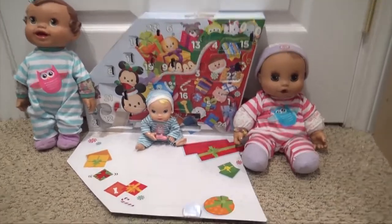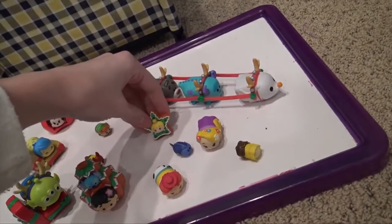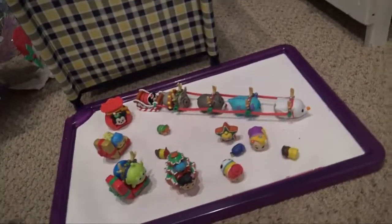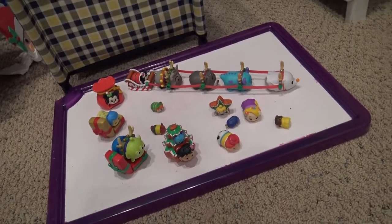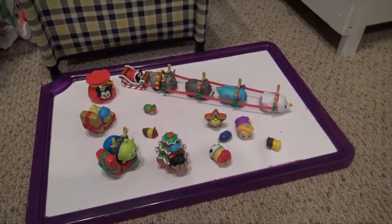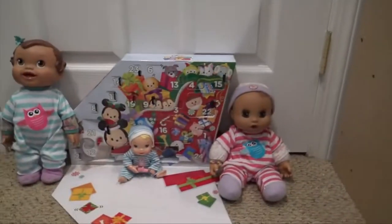They're going to be opening the 24th day — it's the very last one. We have so many awesome Tsum Tsums that we've got throughout the days and we've really enjoyed doing this with you guys. I know we missed a few days so it wasn't exactly consistent, but we still got them all opened and I really enjoyed doing this.